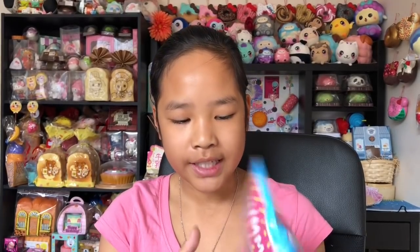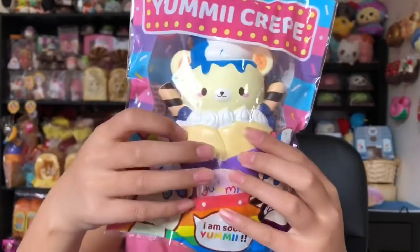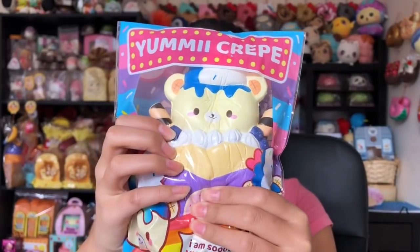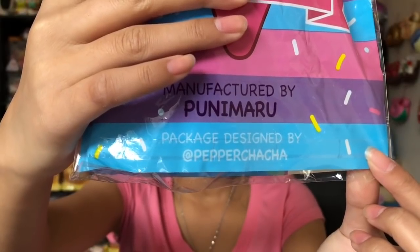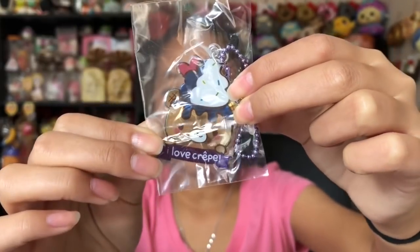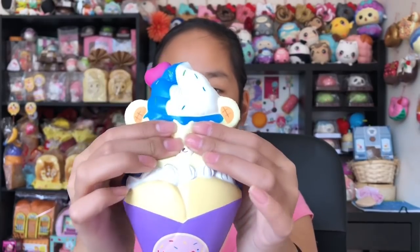Next we have these jumbo bear crepes. I got this rainbow design and also this blue design because they are so cute and I just really want to eat them. Here's the packaging — it's really really colorful, I really like that — and it's so soft. Super duper cute. Here's the rainbow design. It's so squishy. Also guys, the packaging is designed by Peppa Chacha. This is the charm and it's so cute — I love crepes.